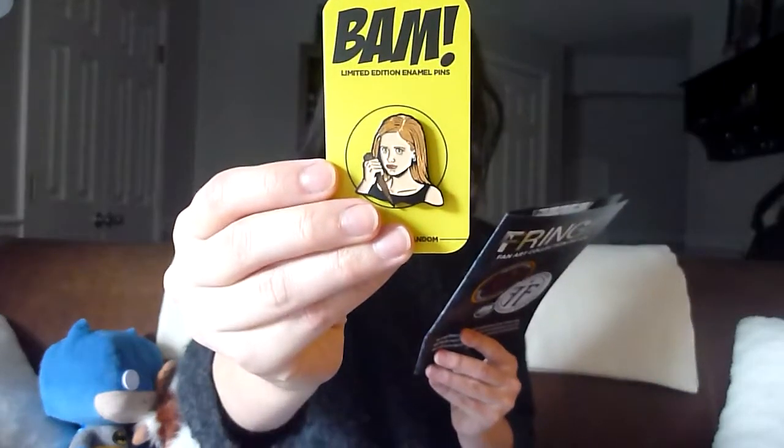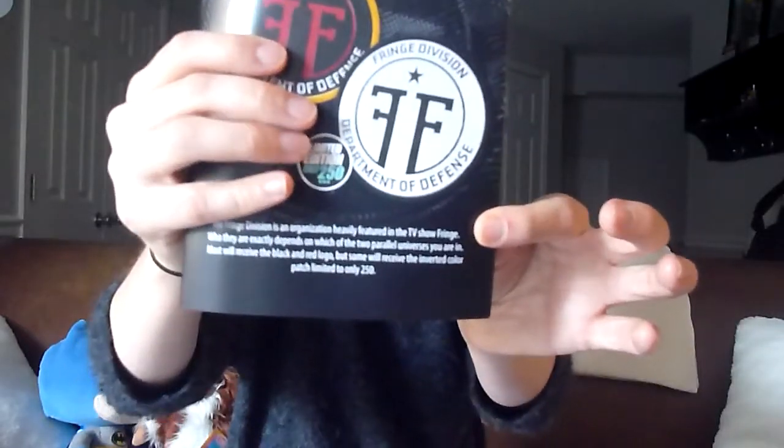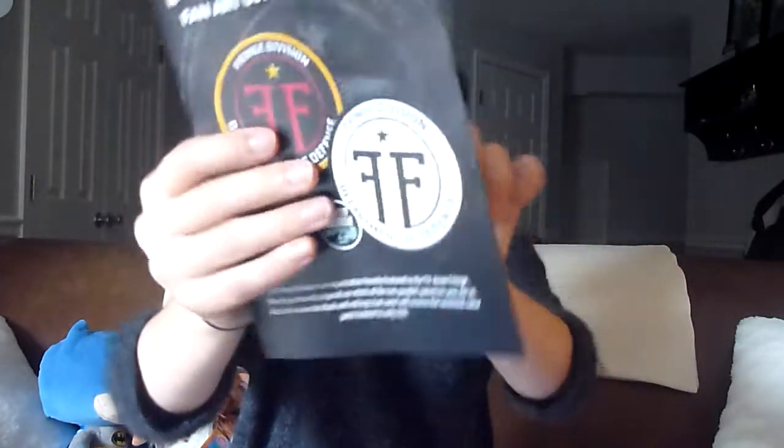Going through the booklet: the BAM box Buffy the Vampire fan art collection pins are from artist Brian Romero. Buffy appears to be the most common one; they also had a limited edition version of Spike out of 500, and The Gentlemen which was the rarest at 250. For the Fringe fan art collection patch, most will receive the black and red logo patch, but some will receive the inverted color patch limited to 250 — another potential one-up.